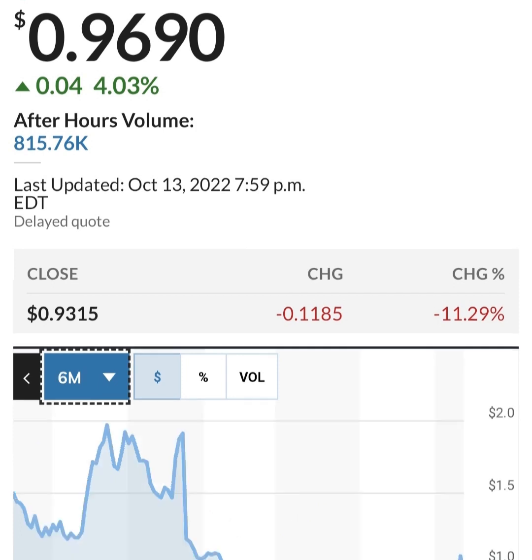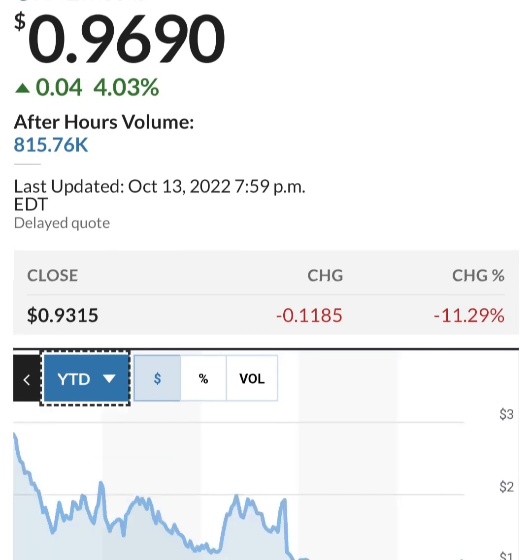Looking at share issuance — they did buy back some shares in a six-month stretch but then issued more. They're at about 286 million shares, issuing roughly two to three million shares per quarter. That's about one to two percent dilution, which is not horrible, but they are losing money so they have to do something to increase their cash.